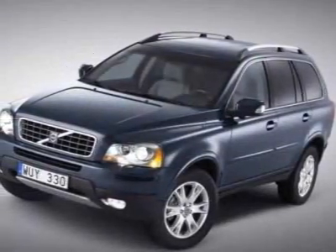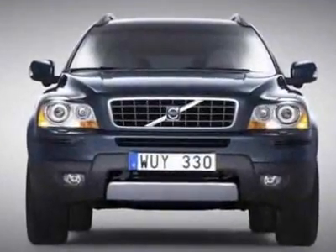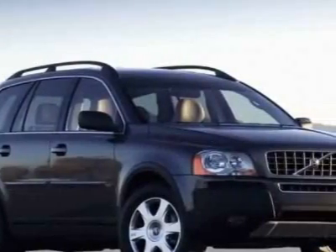Look at this 2010 Volvo XC90. Carfax has certified this XC90 as having one owner. For your protection, a warranty is available for this vehicle.